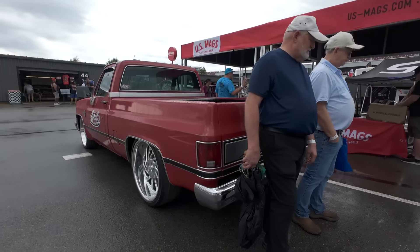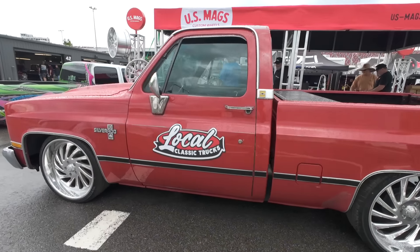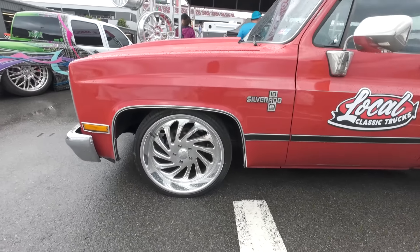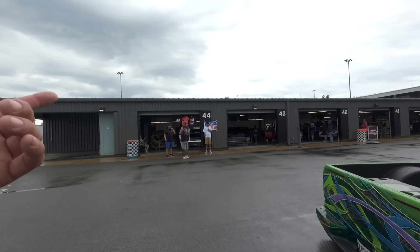We'll kick it off with Brian's Motorsports. When I went to C10 Nationals, they had a shop party and I went to their open house - they had all kinds of crazy stuff in there. They sell a ton of parts and build all kinds of crazy stuff.